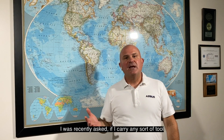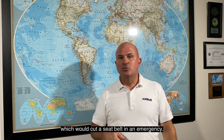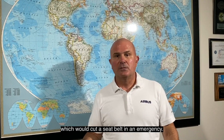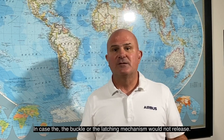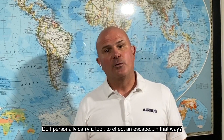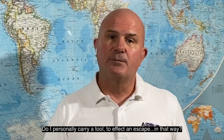I was recently asked if I carry any sort of tool which would cut a seat belt in an emergency, in case the buckle or the latching mechanism would not release. Do I personally carry a tool to effect an escape in that way? And I do.